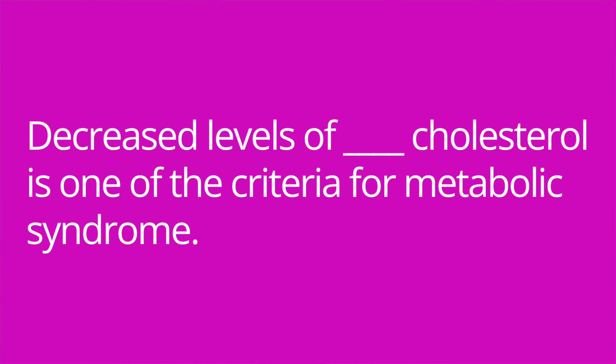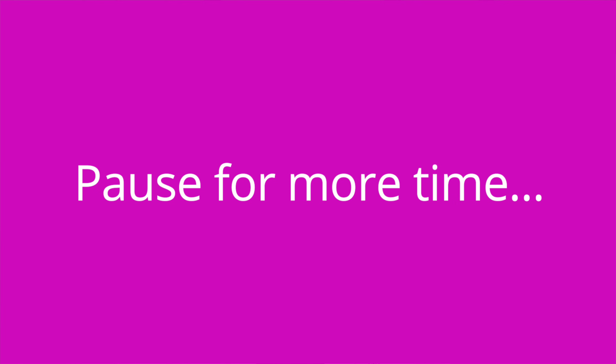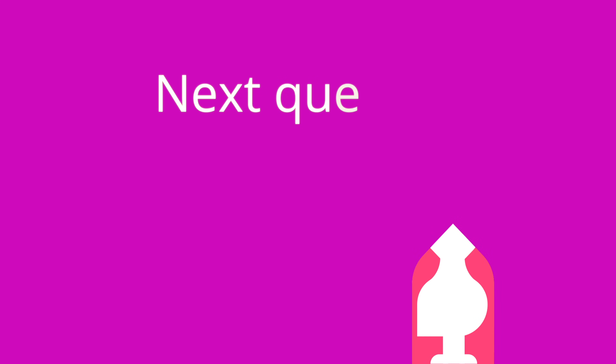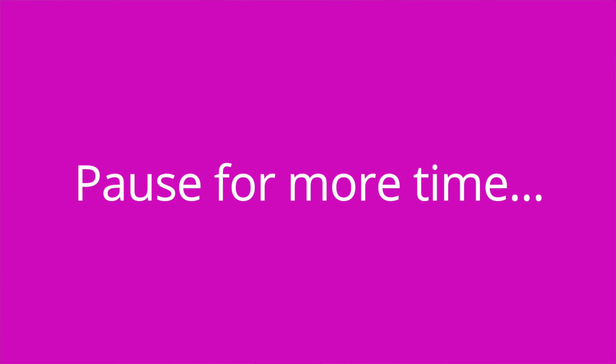It's quiz time and I've got four questions for you. Question number one: decreased levels of blank cholesterol is one of the criteria for metabolic syndrome. The answer is HDL. Question number two: a waist circumference over blank inches in women is one of the criteria for metabolic syndrome. The answer is 35.